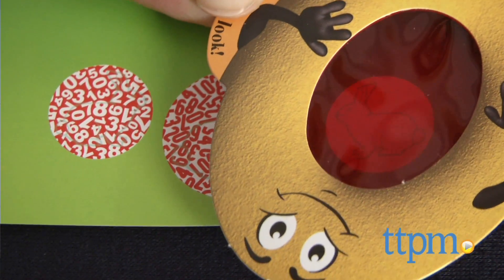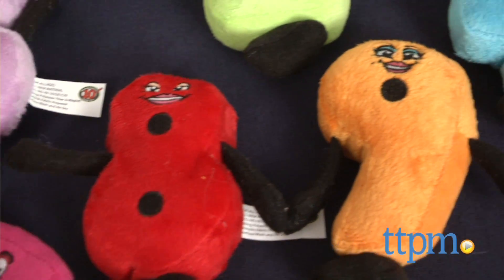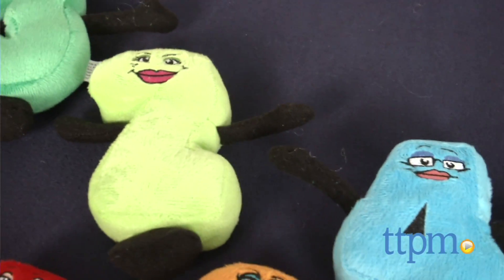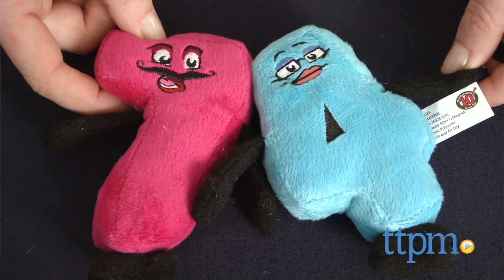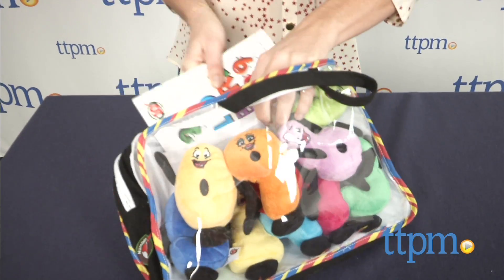A set of 10 colorful 5-inch plush numbers are also included. Each number 0 to 9 has arms, feet, and a happy face. Magnets in the numbers allow them to connect with the others for the creation of multi-digit numbers.